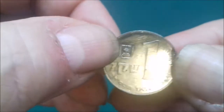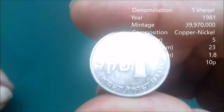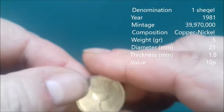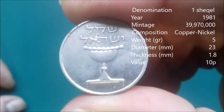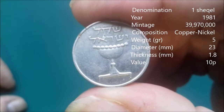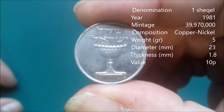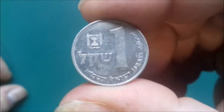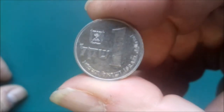It looks Israeli. There we go — Israel. I believe that's a shekel. It's quite a plain design. We'll stick that with the other one, there we go.